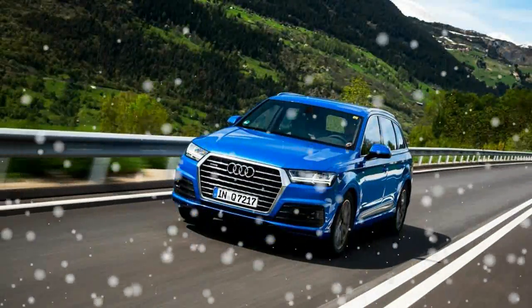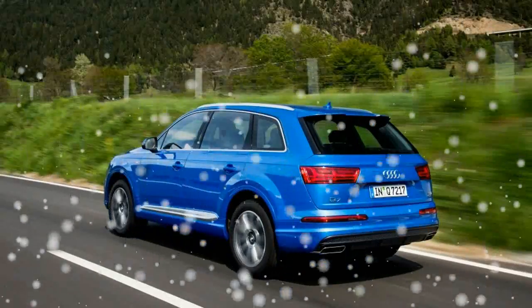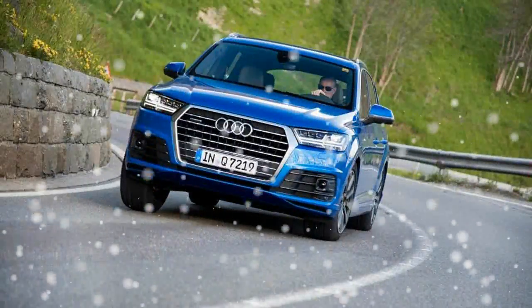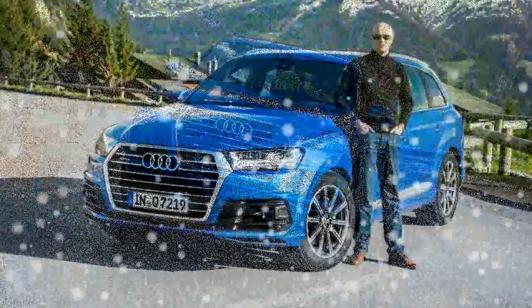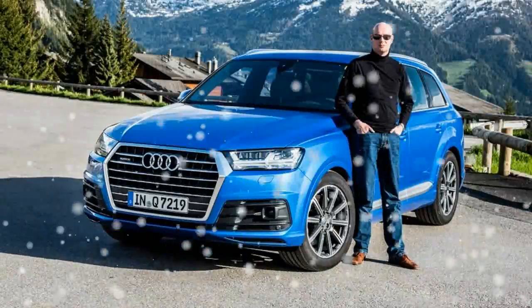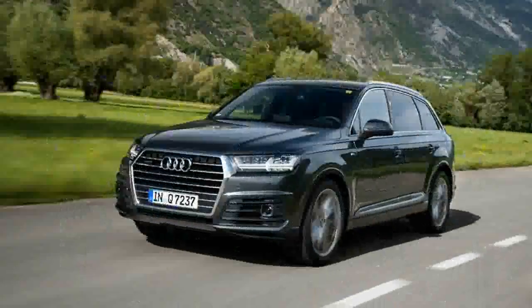Driver and passengers enjoy plenty of comfort and space, and even the optional third row seats are sufficiently spacious, although ingress and egress to the way back is a hassle. Incidentally, the Q7 is so quiet that the stereo systems truly shine. We found the Bose sound package to be more than sufficient, enough so that we'd skip the far more expensive Bang & Olufsen system.